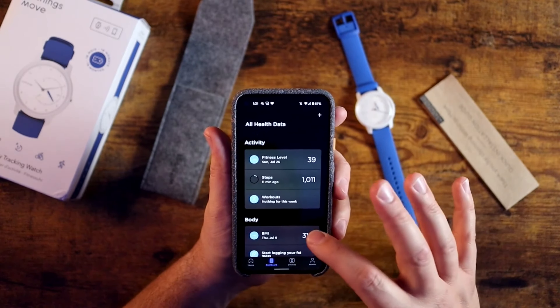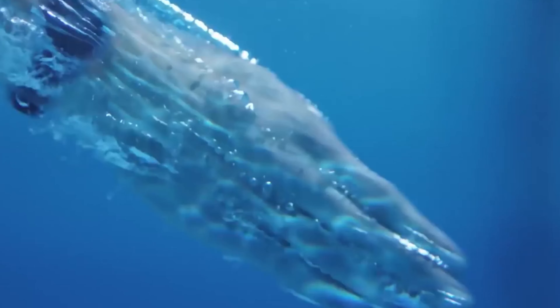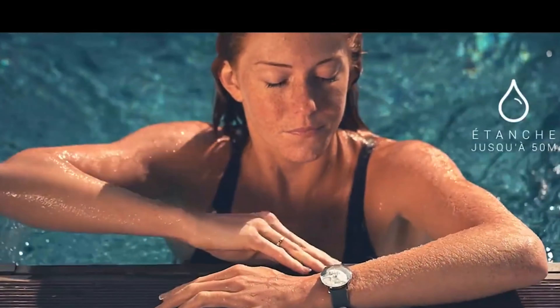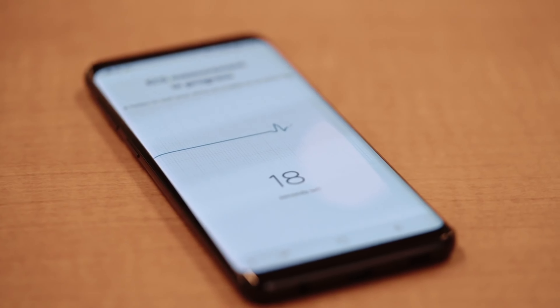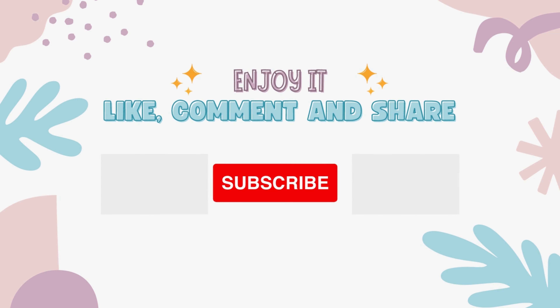Of the two Fitbit gadgets on this list, the Inspire 3 is unquestionably more stylish. You can alter the style and feel of your tracker whenever you choose thanks to its replaceable bands, and it is small enough to pair with other jewelry. Additionally, its battery life lived up to Fitbit's claim of up to 10 days between charges — the Inspire 3's battery was still at 66% after four days of non-stop use.